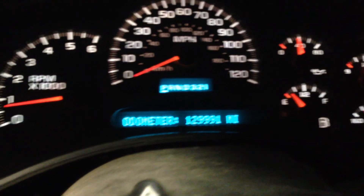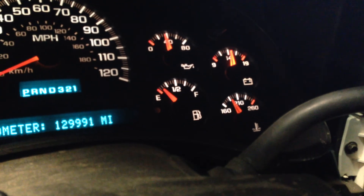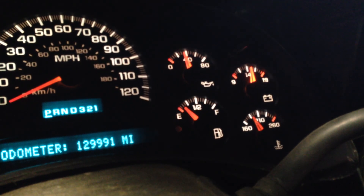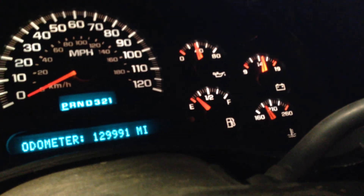Definitely hear that belt screeching. We are about halfway to being warmed up, so it's not quite warm. Oil pressure is running about 38 pounds. It's flicking a little bit, so I'm thinking that the gauge is getting old.